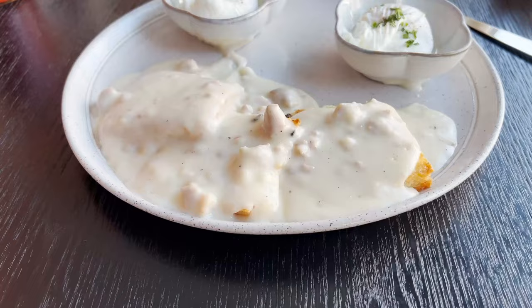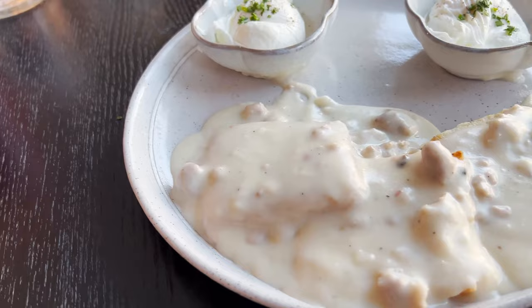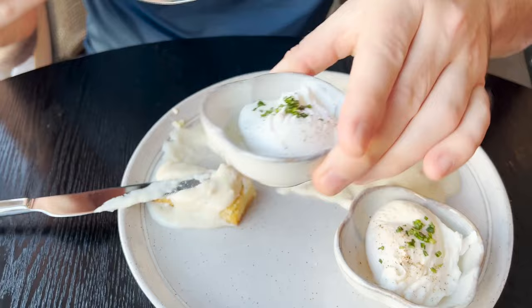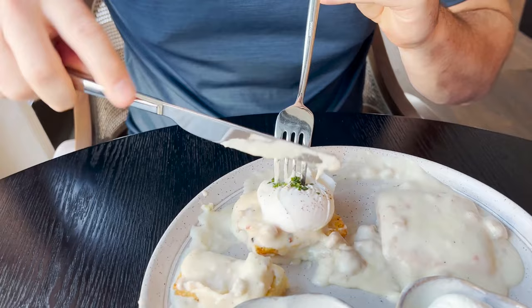I can't come to the South without getting biscuits and gravy, and this is a good spot to do it. These are very tidy biscuits and gravy — it must have been quite a challenge to make them not a total mess. The gravy is good with house-made sausage. I'm going to take this poached egg and put it right on top.